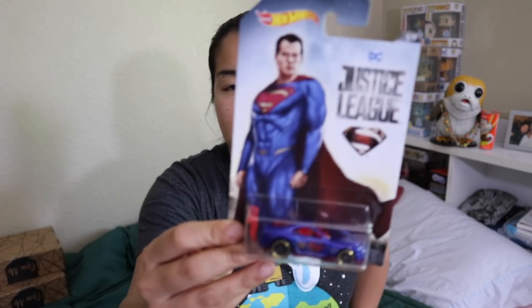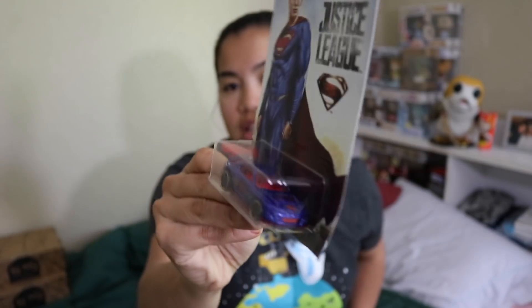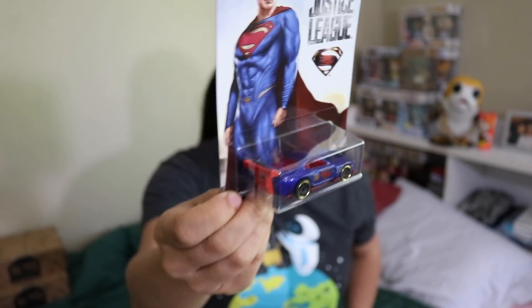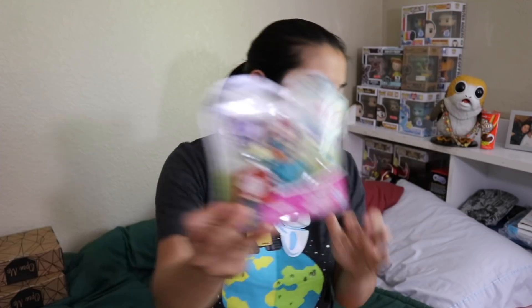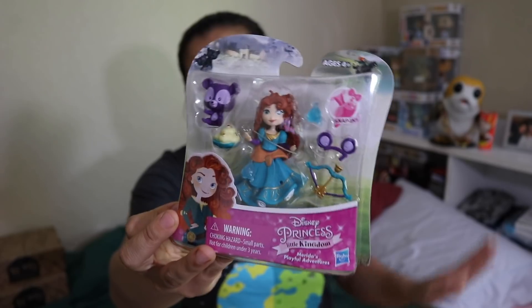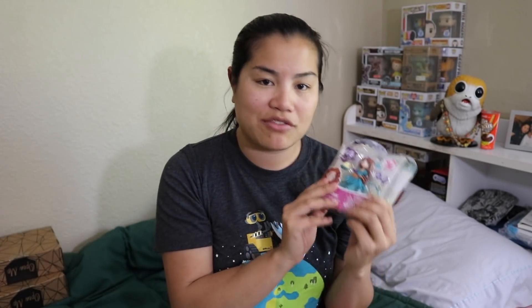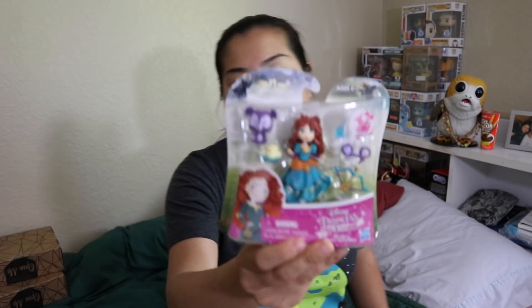Next, we have a Hot Wheels car — this is the Justice League series. Last time we got Aquaman; this time we got Superman, which is very cool. I actually like this car better because I'm a bigger fan of Superman. And the last item is Princess Little Kingdom — this is Merida's Playful Adventure. I'm excited because last time I got one of these I wanted to give it to my goddaughter, but felt bad there was only one. Now I'll have two.